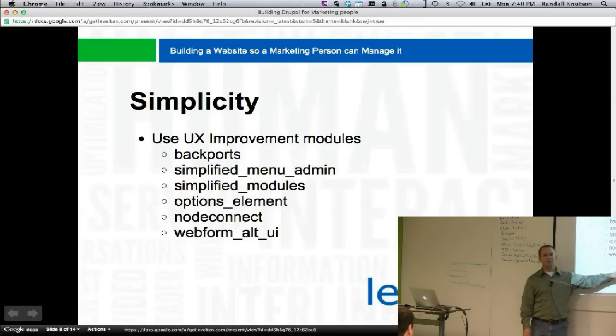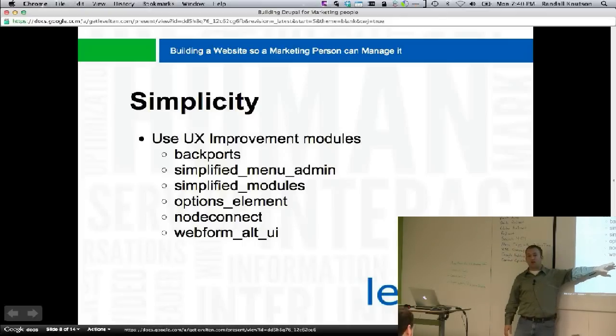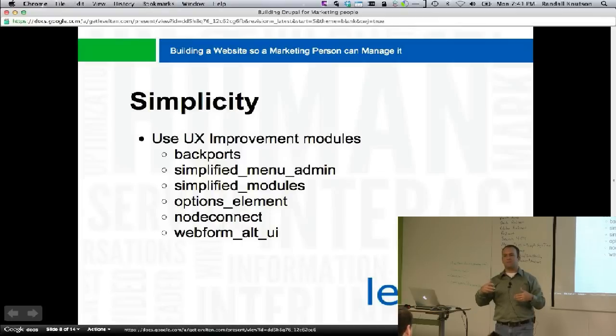The last UX module is webform alt UI. If you've ever used Drupal Gardens, it has an incredible UI on top of webform that's made in this module. Massive caveat: it's under major development, so if you're not comfortable with patches, this is not ready for you yet. But hopefully in the next few months they'll get it ready. It's a new UI for webform that makes it much, much easier to create — more like MailChimp or SurveyMonkey with drag and drop, as opposed to the programmer-centric Drupal way.